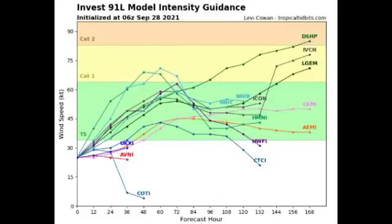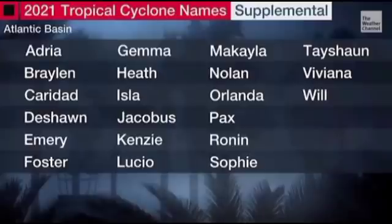If Invest 91L develops into a tropical cyclone after 90L, it will become Wanda, which would conclude the official list of names for this hurricane season. We would then have to go to the supplemental list — the new auxiliary list — which would likely be used for the first time this season. The first name on that list is Adria. There are 21 names on this list, just like a normal list, used only when the original seasonal list is exhausted.